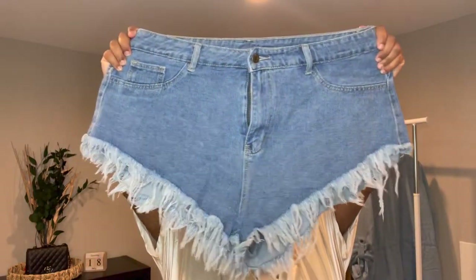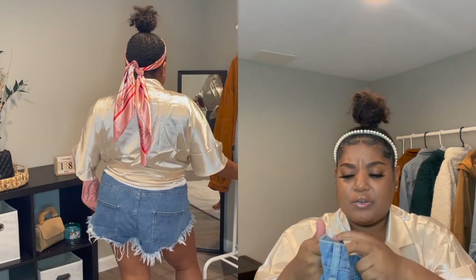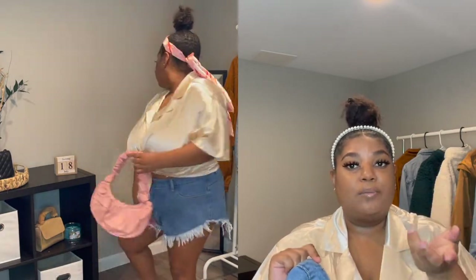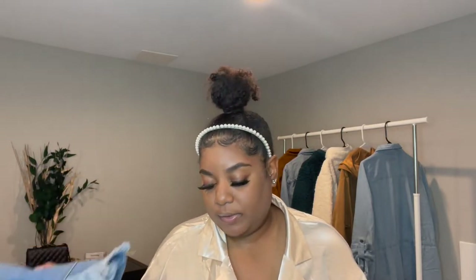The next outfit I tried on was the shorts from this silk shirt and headband with a pink purse set. These are the shorts — you can see that little fringe rip detailing, medium wash jeans, size 2X. I'm contemplating sending these back because there's a lot of room in them still. When I tried them on with this outfit it didn't look too bad, but I want them a little bit tighter. Reading the reviews, people were saying Shein's jeans don't have a lot of stretch, which is why I got a 2X. I do love these shorts and they are great quality — if you have a butt, definitely size up.